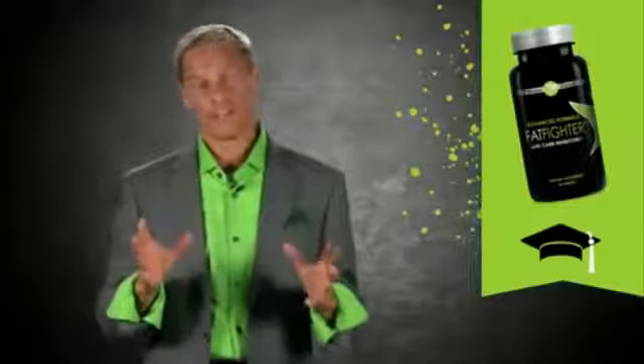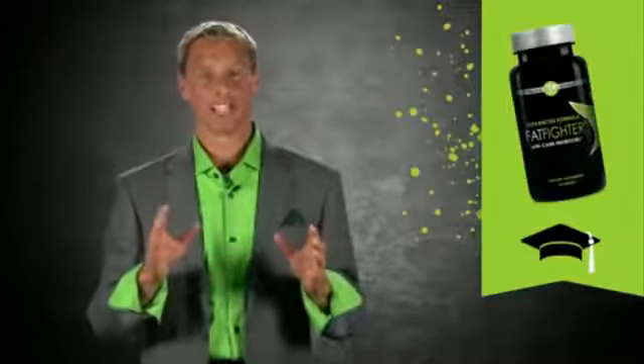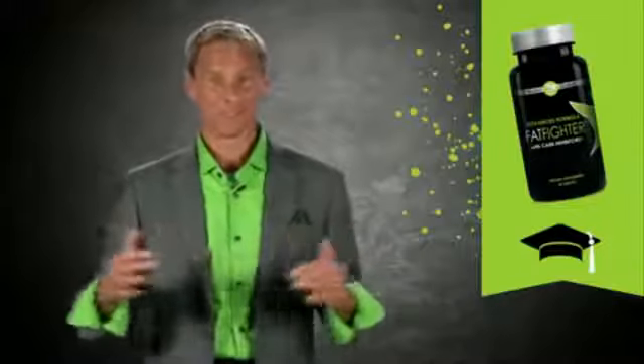It absorbs some of the fat — up to a third of the fat in your highest fat meal. 1 to 1.6 grams of this fiber can absorb up to 11 grams of butter or 19 grams of mayonnaise. Wouldn't you like that moving through your body instead of sticking around on your hips or thighs?